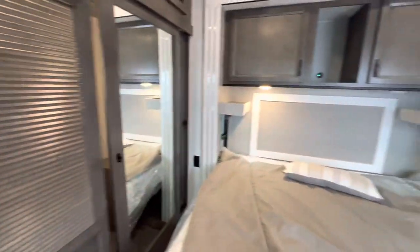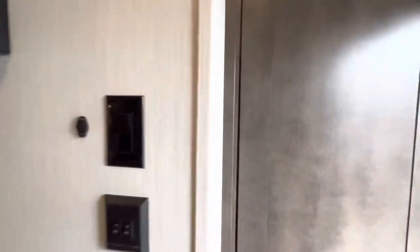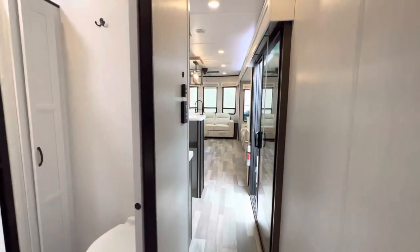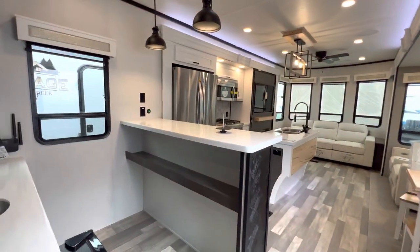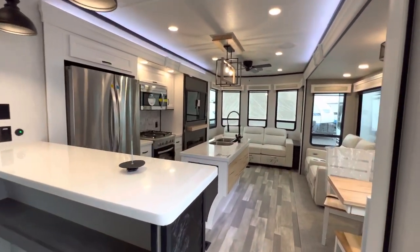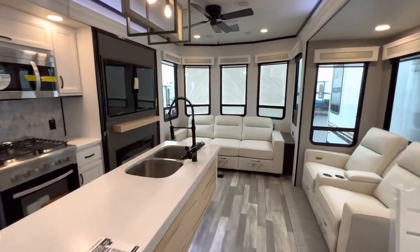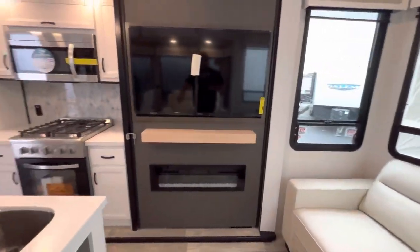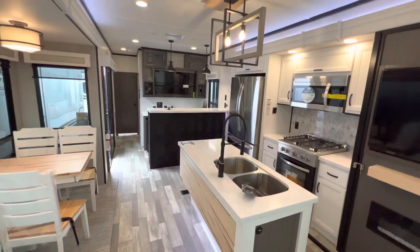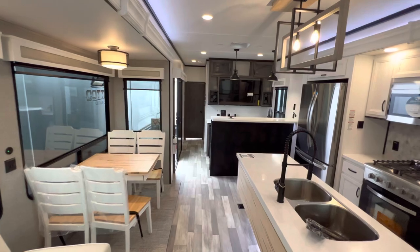That about wraps it up for the inside portion. Hope you guys enjoyed yourselves. This is the 2023 Cottage 40 C-Bar, and now I'm going to go around the outside and show you some things, kind of where things are located. Again, you've got the hidden pantry right behind here and the pull-out sofa. Pretty slick setup. I do love the bar.